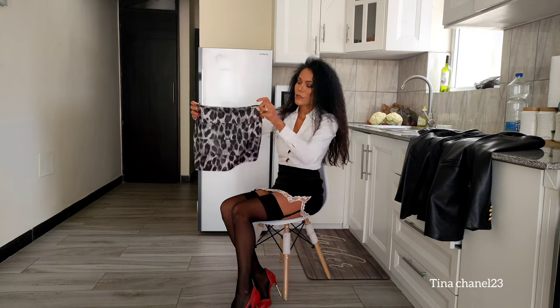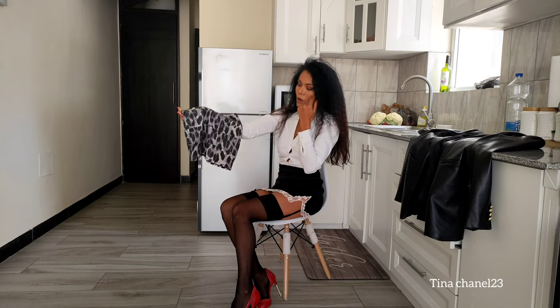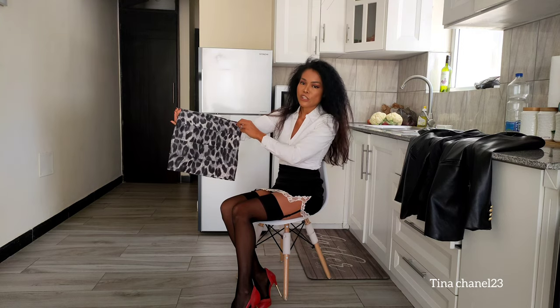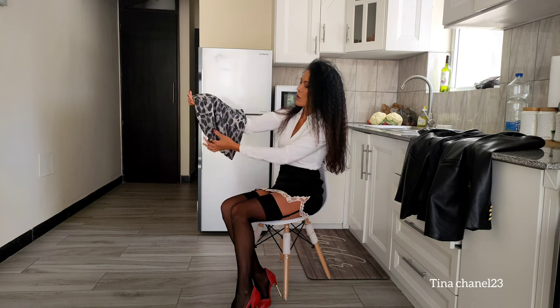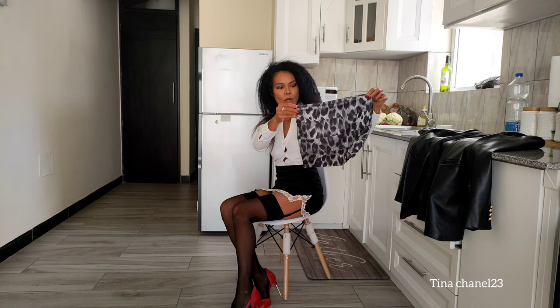This is a mini skirt. It looks like a little skirt, but I call it a mini skirt with animal print. This one is cobra print. So cute, very nice.